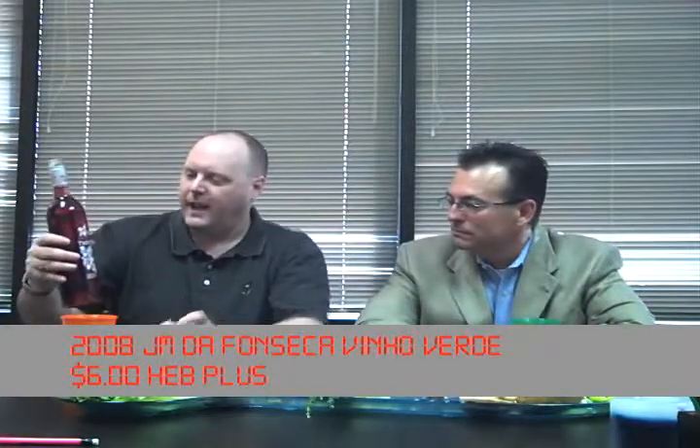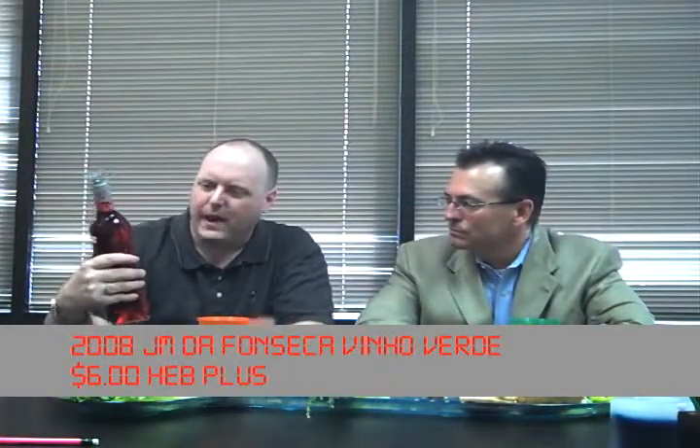We're going to go ahead and do the wine. This was picked up at HEB this past week. It is the JM Fonseca Twin Vines Vino Rosé — "vino" just means wine in Portuguese. It's from Portugal, 2008. Got it for $6 at HEB; we actually bought two because they were two for twelve. The winery is in the Terras do Sado region. Unfortunately, even the distributor, Palm Bay International, doesn't have information about this wine — they only carry the Vinho Verde.